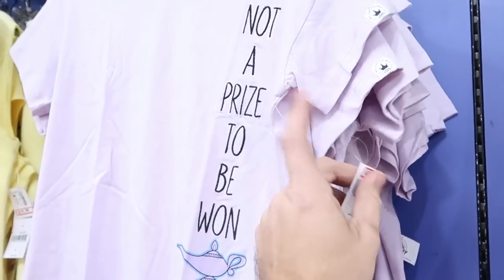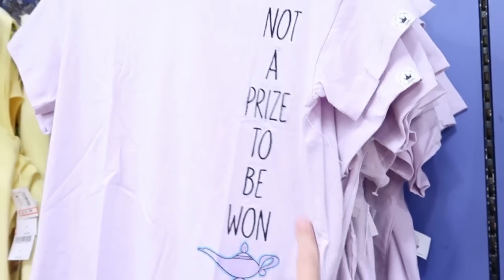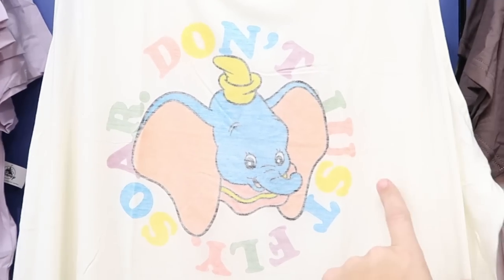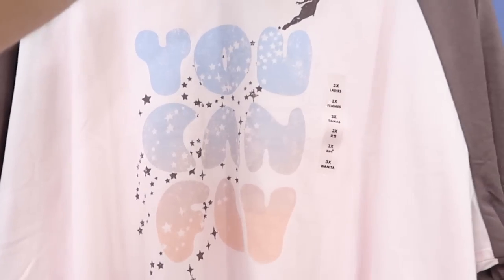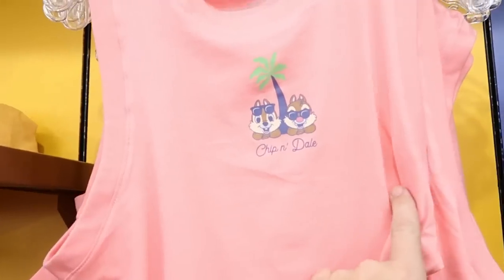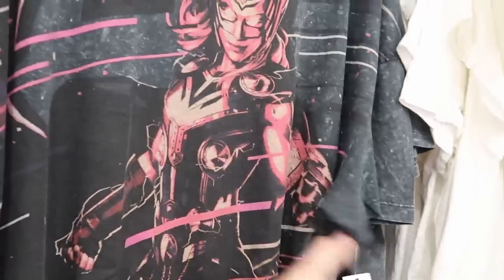Checking out women's t-shirts: an Aladdin 'Not a Prize to Be Won' embroidered shirt for $12.99 from $37, a Dumbo 'Don't Soar, Just Fly' women's tank top for $12.99 from $37, a Tinkerbell 'You Can Fly' three-quarter sleeve for $12.99 from $37, a Chip and Dale women's tank top for $12.99 from $37, and some Thor shirts originally $37, now $12.99.